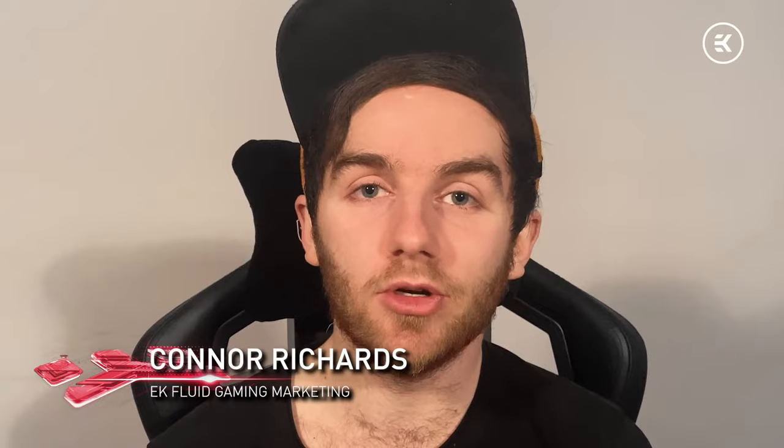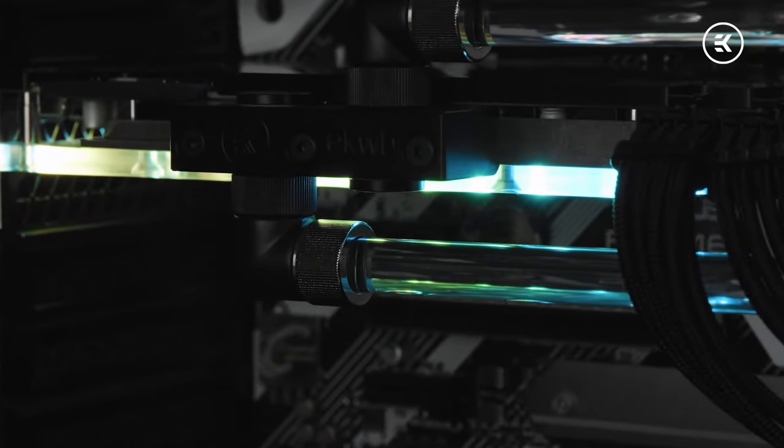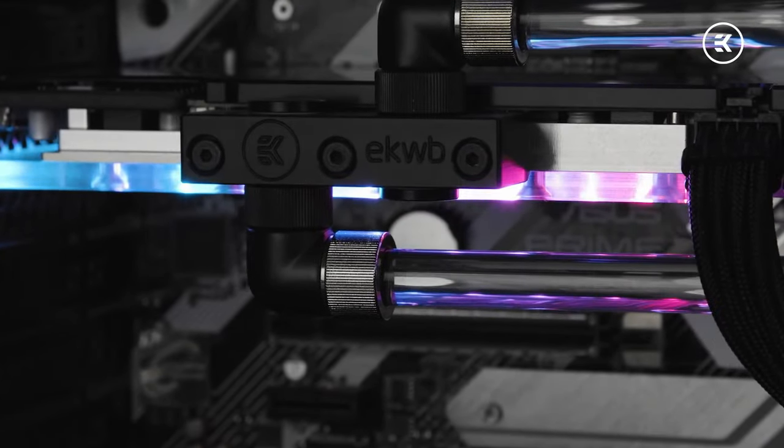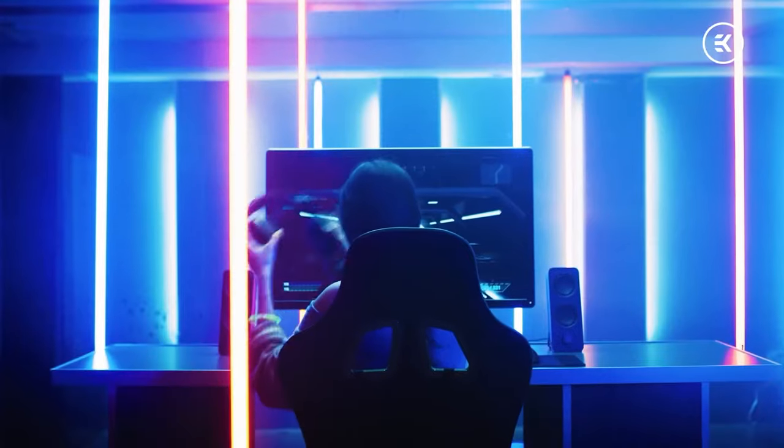Hey there, my name is Connor, and I work for the EK Fluid Gaming marketing team. When we launched EK Fluid Gaming originally, we wanted to create a tailor-made liquid cooling solution ideal for our mainstream audience — gamers, streamers, and content creators. All the users who wanted the key benefits of our liquid cooling solutions, but were more interested in how they could give them maximum gaming performance: minimal temperatures, maximum FPS, and minimal noise output.